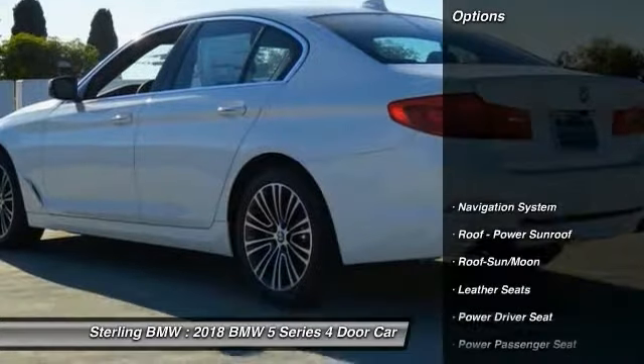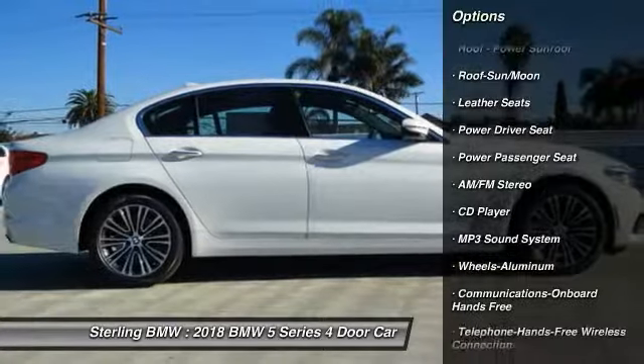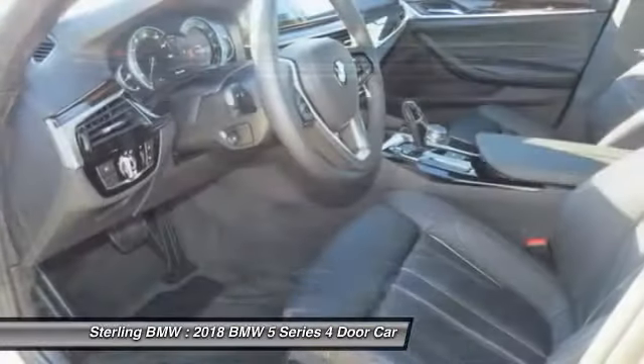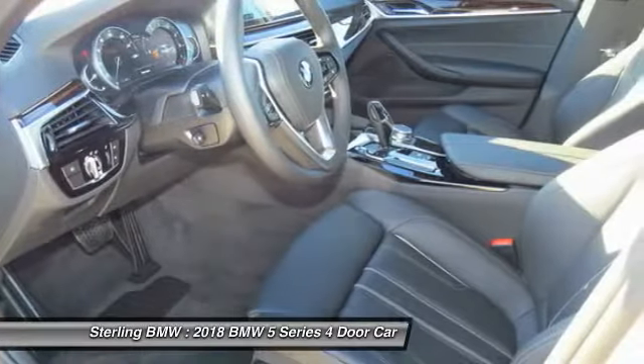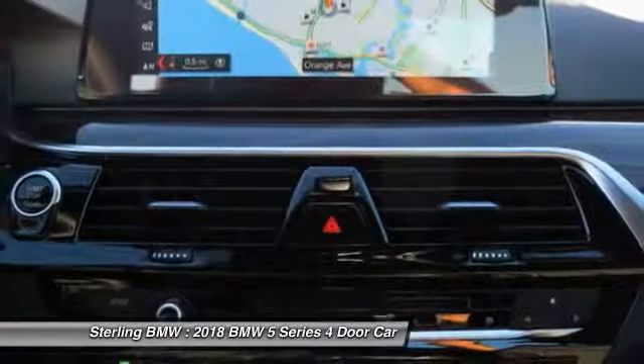Here are some of this vehicle's great options: power passenger seat, navigation system, anti-lock braking system, traction control, moonroof, air conditioning, Bluetooth wireless data link for hands-free phone, Homelink garage door opener, power steering, aluminum wheels.